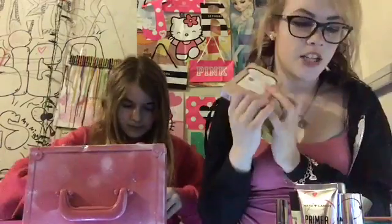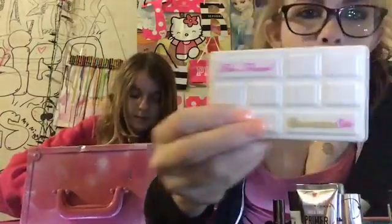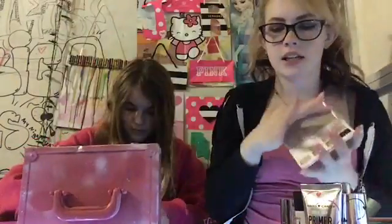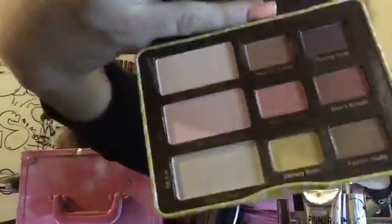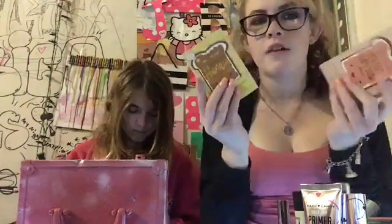All of my eyeshadow palettes are Too Faced. Let's go first with my White Chocolate Chip eyeshadow palette — here are the shades, smells like chocolate. Then I have the new Peanut Butter and Honey palette by Too Faced — smells like honey, very nice. And then I also have the Too Faced Peanut Butter and Jelly palette — it looks like this, these are the colors, smells more like chocolate. If you guys haven't seen it, we did a versus video of the Too Faced Peanut Butter and Jelly and Peanut Butter and Honey, so make sure you go watch that.